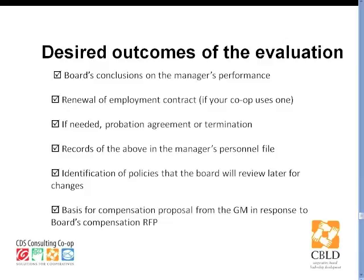You don't have to have an employment contract. But for various reasons, some boards and some general managers do want one or choose to have one. If you do, the evaluation would obviously intersect with it.